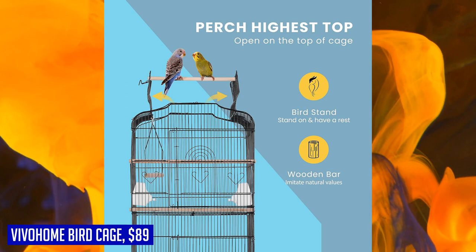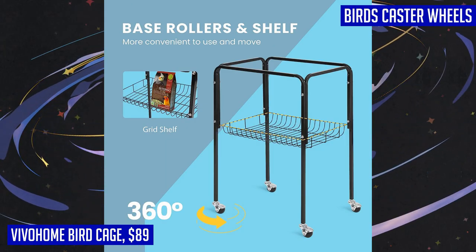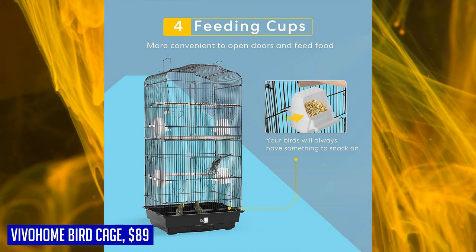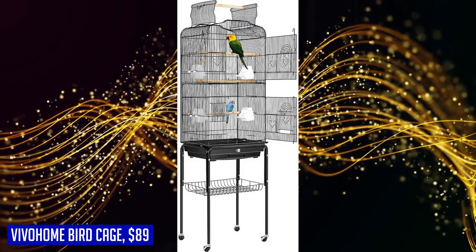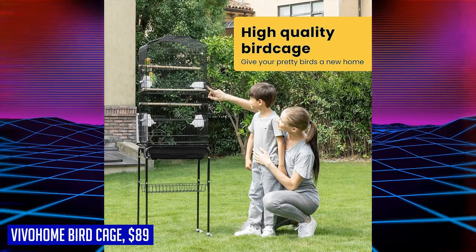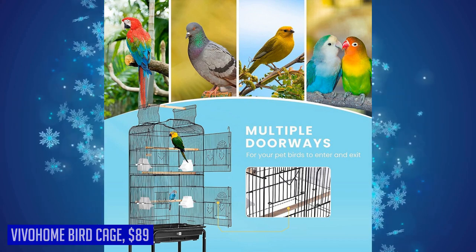Not only does this bird cage provide a comfortable living space for your birds, but it also offers extra storage space with an additional mesh shelf where you can store food and toys. It comes with four wooden perches, feeding cups, and one swing as additional accessories. With its sturdy construction, convenient features, and extra storage space, the Vivahome bird cage is an excellent choice for parrots, canaries, lovebirds, cockatiels, parakeets, and more.